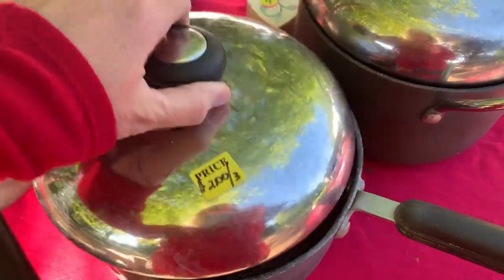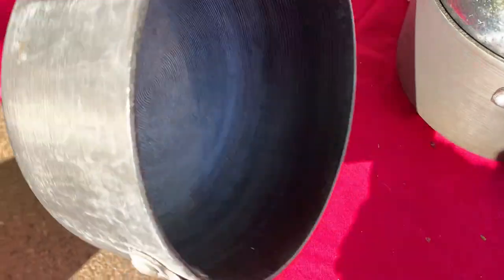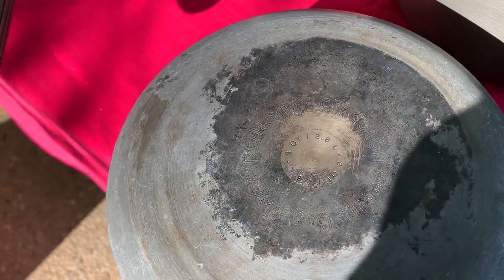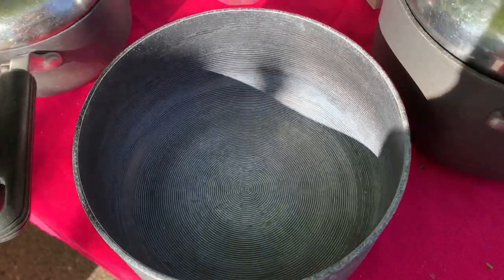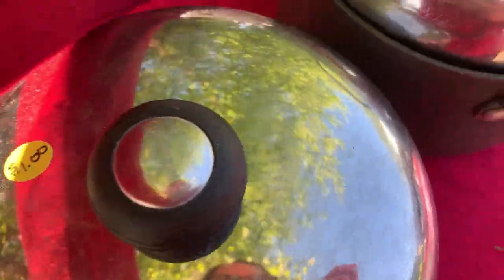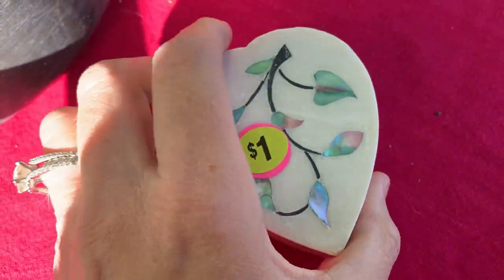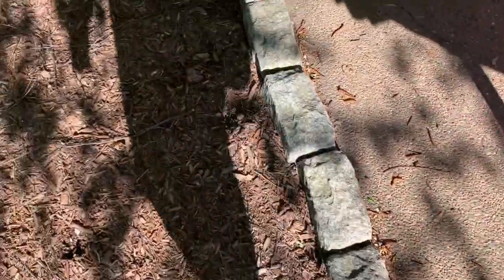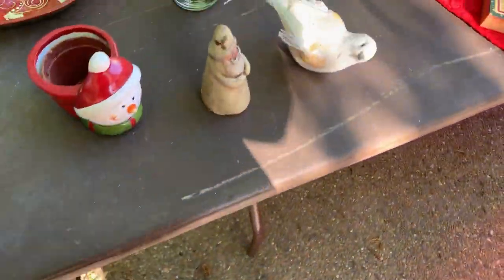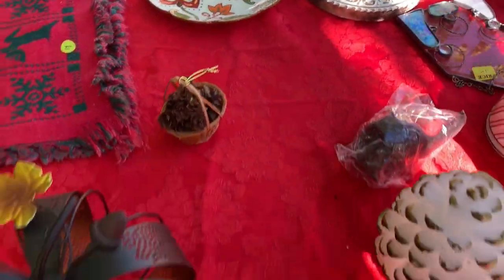I wanted to let you guys know that these videos are the type I'm going to be putting on my Sourcing with Bolo Buddies YouTube channel. I haven't done a lot of yard sale videos yet since it's just now starting to be garage sale season, but I do have a lot of thrift-with-me videos and mystery box unboxing videos over there. Definitely go subscribe and look for lots of videos like this in the future.